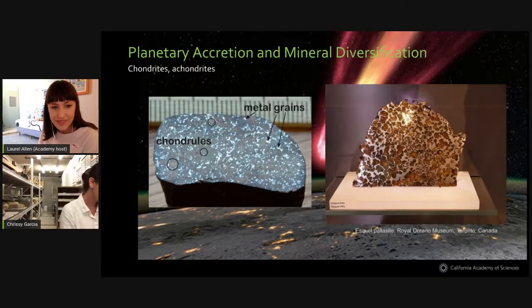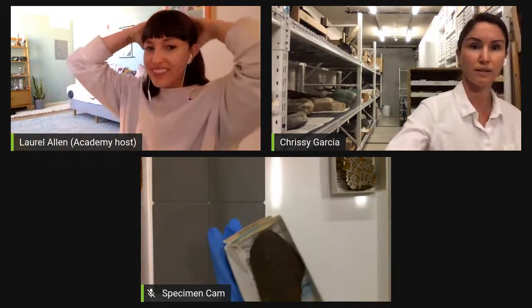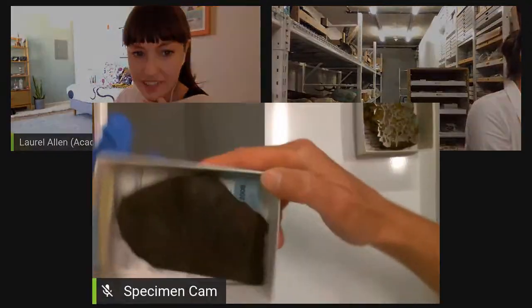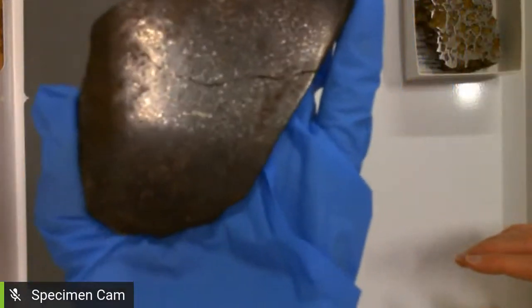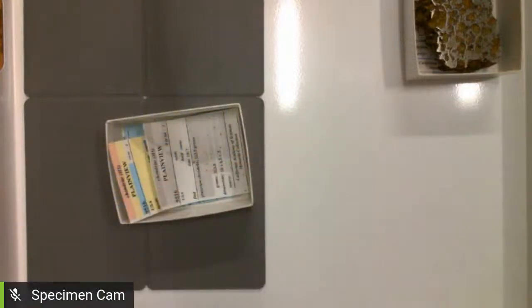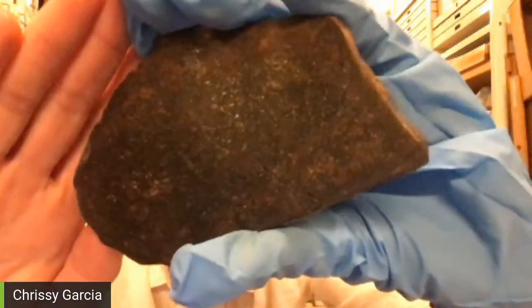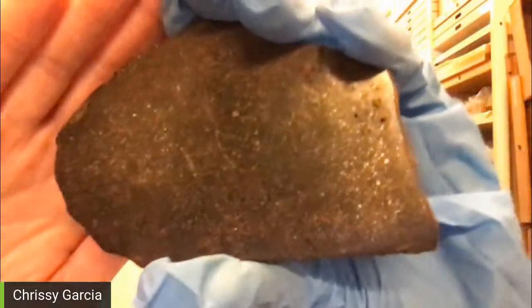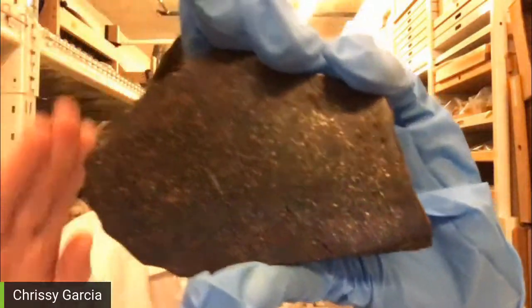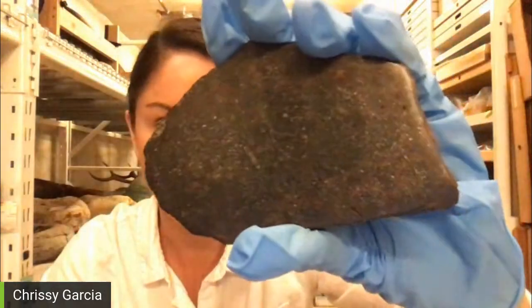Hazen's second stage of mineral evolution is the stage of achondrite formation, occurring about 4.55 billion years ago. These processes result in an increase from about 60 mineral species to 250. Some of the mineral species that evolved are classics abundant on Earth, like quartz, carbonates, and clay minerals. Here's a chondrite slab that's been cut and polished — those little sparkles you see are the chondrules. It's really neat.